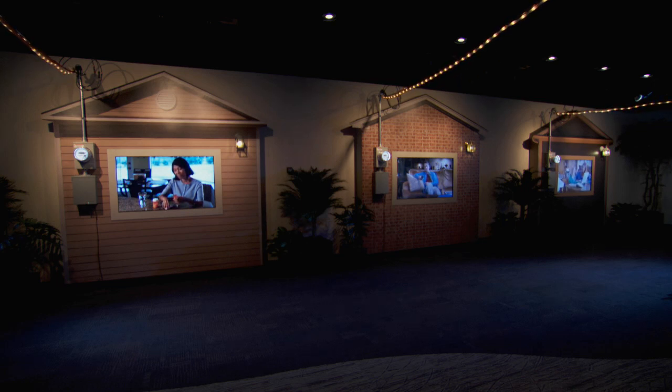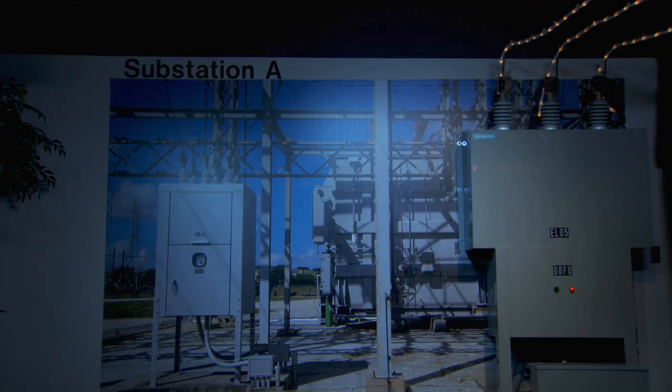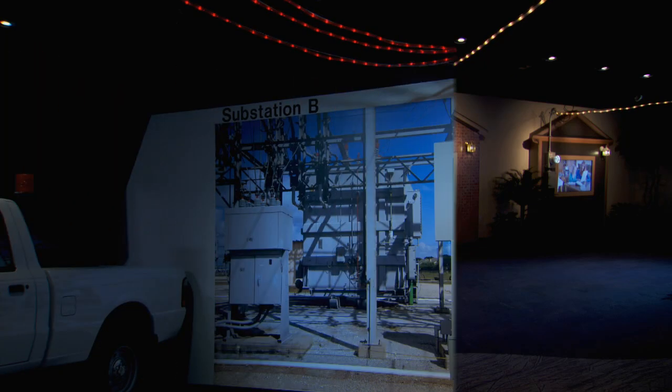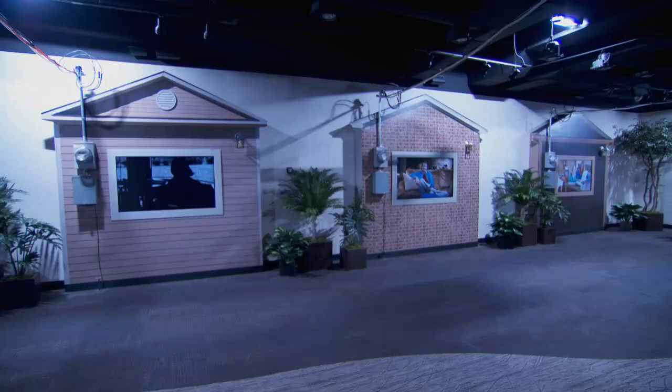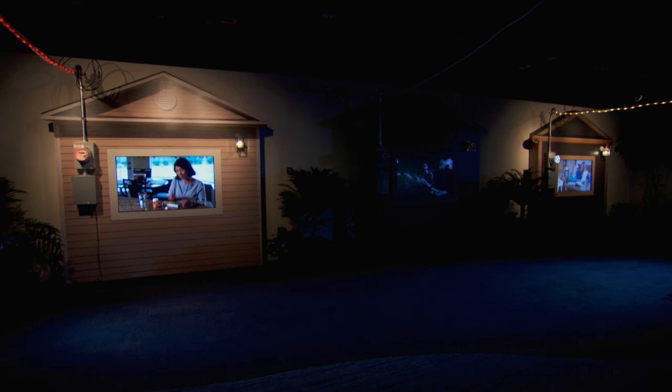Again, each of these home facades represents hundreds or thousands of customers. The white lines show power coming from substation A, and the red lines show power from substation B. Families are at home going about their business when a thunderstorm knocks out their power. The outage affects all the homes served by substation A. The pops you hear are switches opening automatically to isolate the problem to the middle home. Power is then routed around the trouble spot, returning service to as many customers as possible. Customers who have signed up to be notified in the event of an outage receive a phone call, email, or text message, depending upon their preference, with more information.